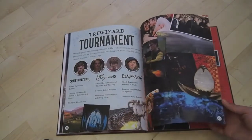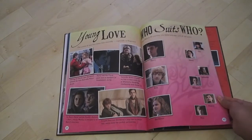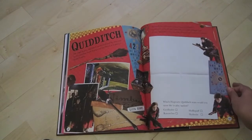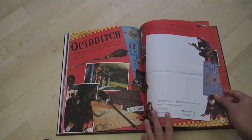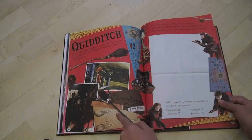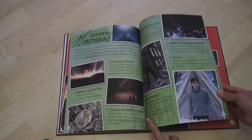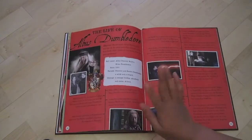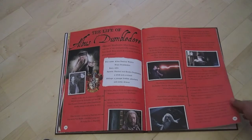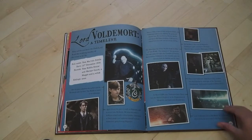Then here we have a section on the really cool Triwizard Tournament. Ugh, the boring part — the love. Moving along. Oh yes! We have a section on Quidditch, which I think is really cool. You can see some of the brooms, Quidditch equipment, lots of cool stuff there. And then hidden Horcruxes — I love this Horcruxes section, that was like perfect. Then here we have a timeline of Albus Dumbledore's life, which I think is really cool.